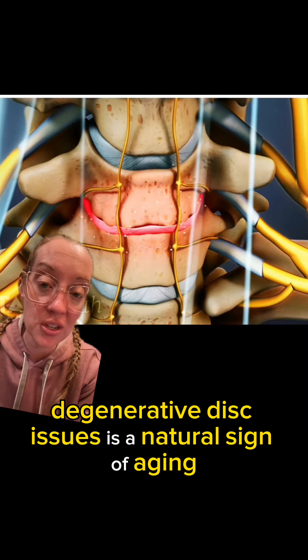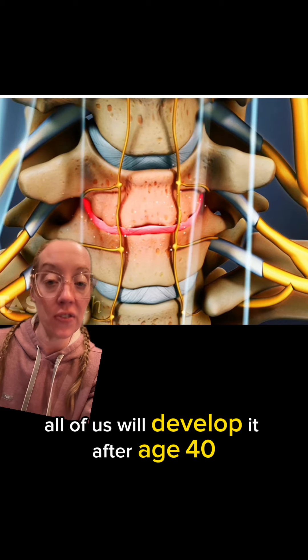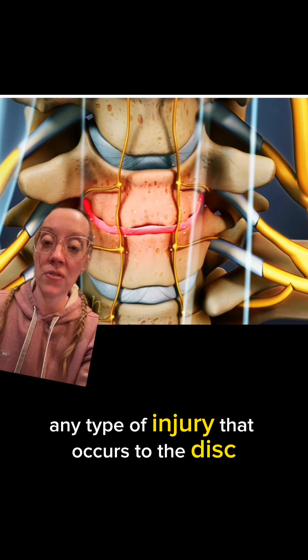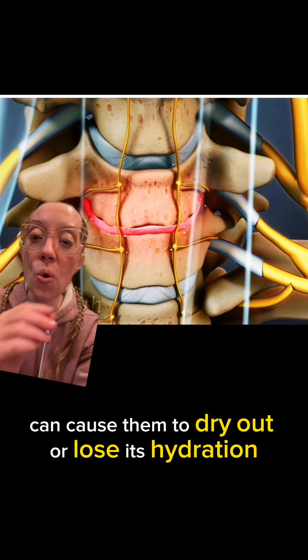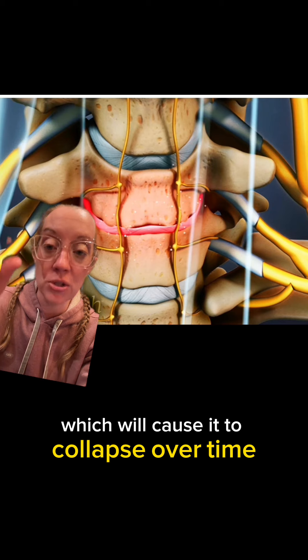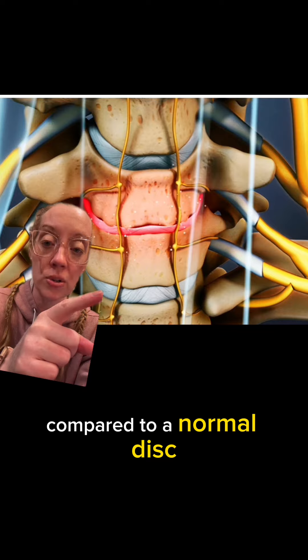Degenerative disc disease is a natural sign of aging, so inevitably all of us will develop it. After age 40, unfortunately most of us already have signs of disc degeneration. Any type of injury to the disc can cause them to dry out or lose hydration and water content, which will cause it to collapse over time. Here you can see how this disc compares to a normal disc.